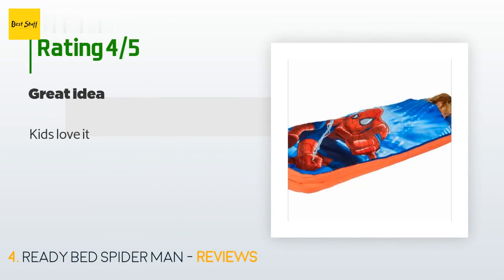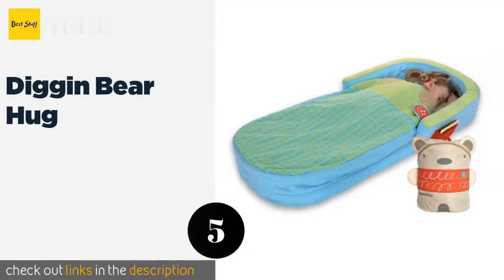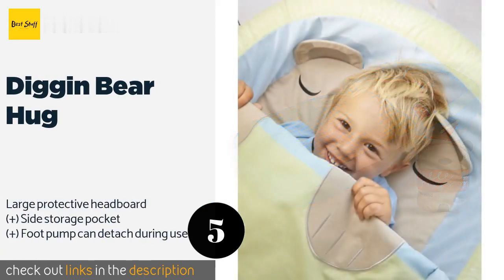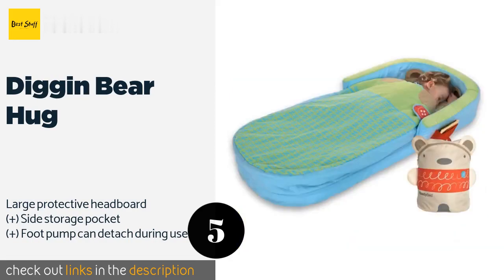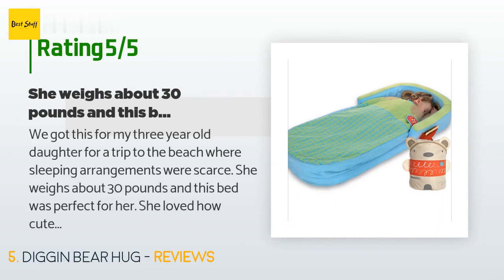Number five is the Diggin Bear Hug. If your youngest family member gets nervous at bedtime, the snoozing animal on the Diggin Bear Hug should ease his or her worries. It stores in the included backpack, which also looks like the cute forest creature and is something kids love to carry around. The price is approximately $61. There are 133 customer reviews and the average rating is five stars.